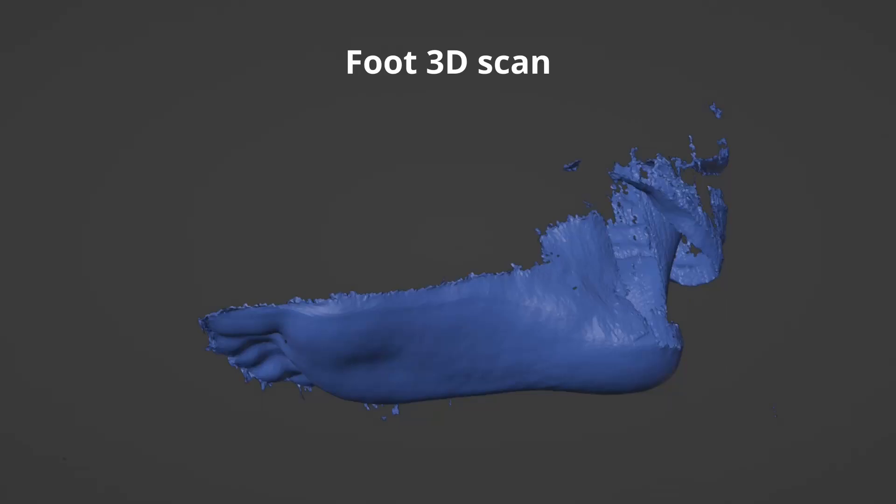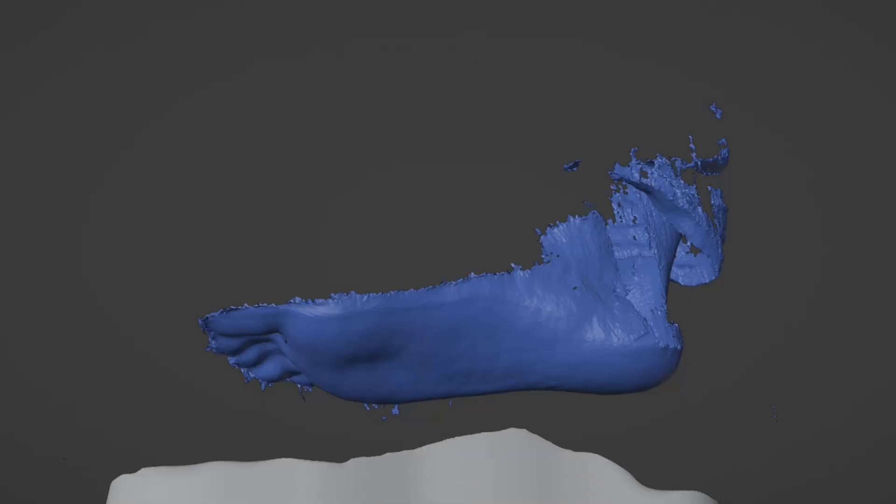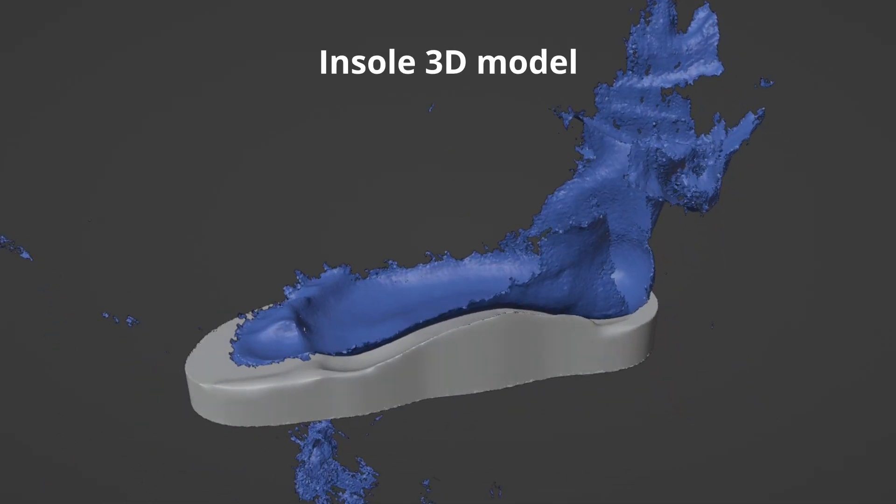The way that we made this insole was that our teammates scanned my foot, and based exactly on the geometry of my foot, they modeled an insole.